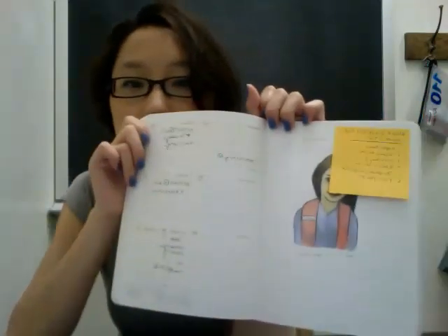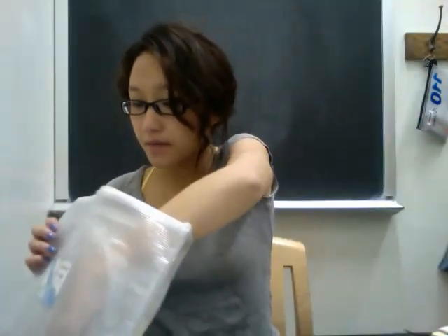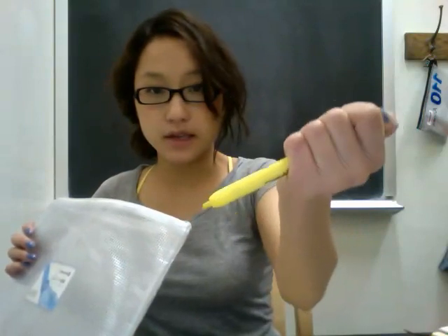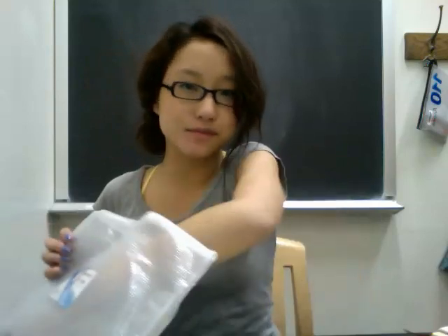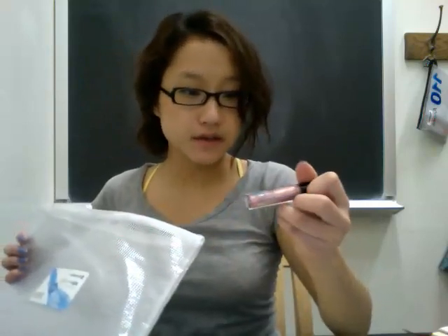I'll show you a page that I filled out. I kind of was on and off about using my planner but I started using it again, so I'm trying to get back in the habit. I've also got this notepad, and I clip it so that it's open to the right page. And a highlighter — the kind that clicks without a cap.